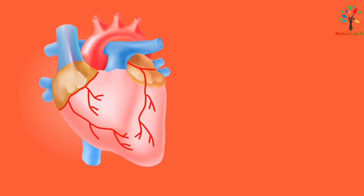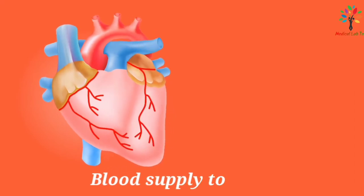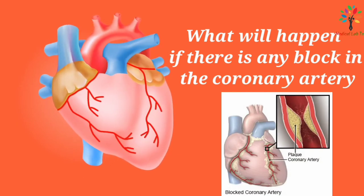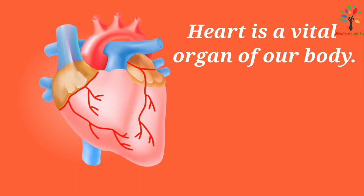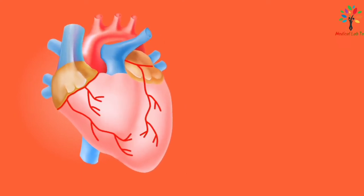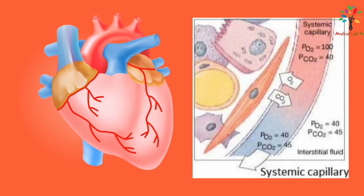Hello viewers, I am Anurangian Berman and today I'm going to briefly describe the blood supply to the heart. The heart is a vital organ of our body. The main function of the heart is to pump blood constantly through the blood vessels so that it can reach each and every cell of our body and exchange materials like oxygen, carbon dioxide, nutrients, and waste products with them.